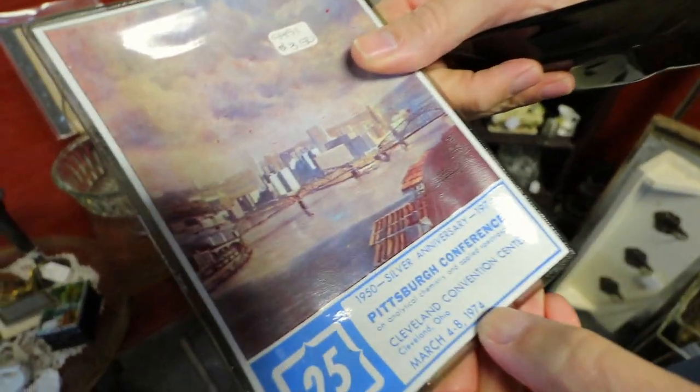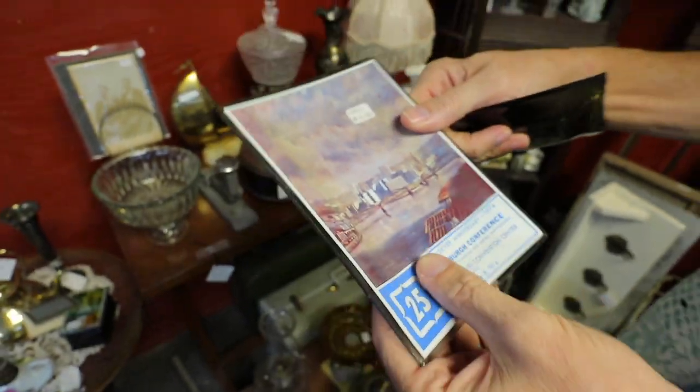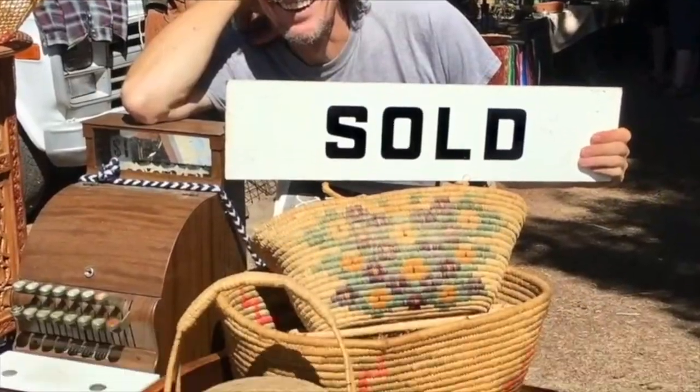Hi, I'm George the Antique Nomad. Come with me as I wander the country in search of valuable vintage, amazing antiques and cool collectibles. We'll buy, sell and trade at antique malls, shops and shows, estate sales, flea markets, thrift stores — anywhere people go to find really interesting things that just aren't made anymore. So come on, let's go!